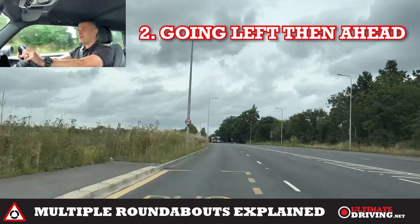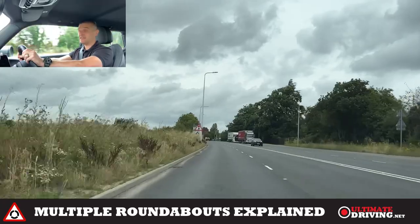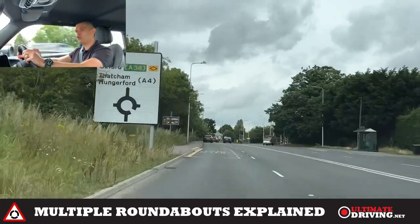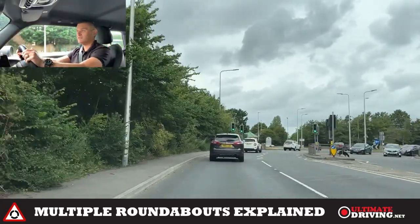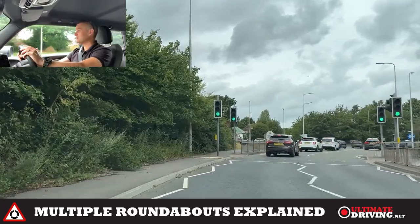Now we're going to be going left at the first roundabout — first exit — and straight ahead at the second exit. I've got a queue of traffic in front, checking my centre mirror, reducing speed. I don't want to join that queue of traffic if I can avoid it — it's bad for fuel economy. In this case, my battery: I have to use more energy to get moving again, so just by keeping moving I'm going to do that.